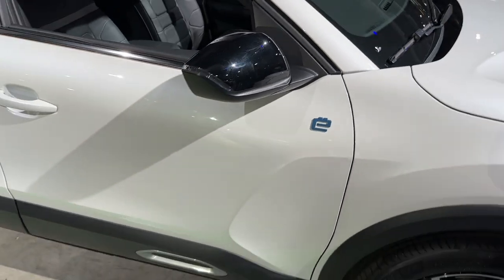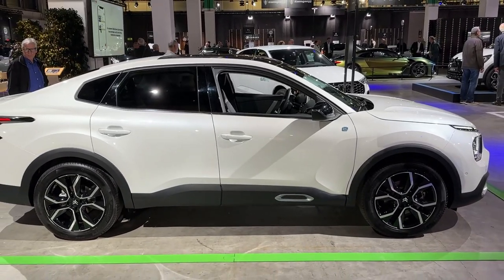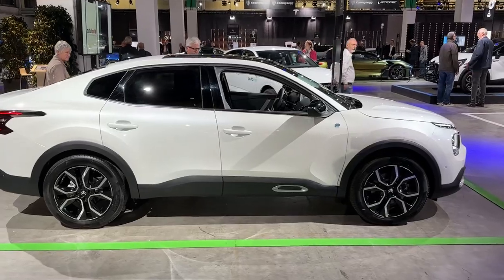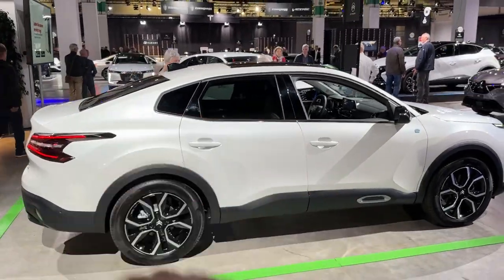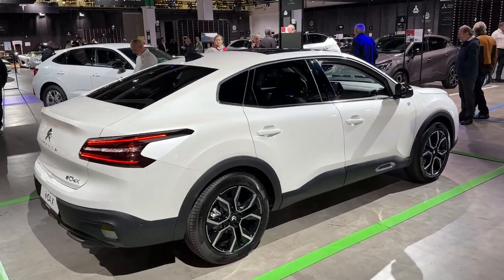Here you can see the badge — this is the all-electric model, the ëC4X. I will talk about the specs and powertrain options a bit later on. Now let me show you the side profile. Look at the coupe style of the roofline. From the rear, this is where it gets interesting.